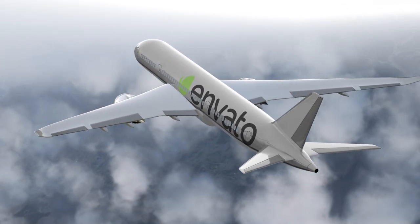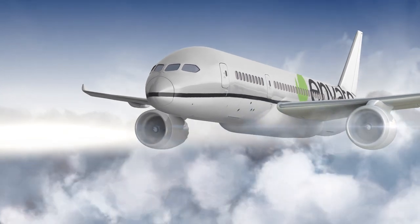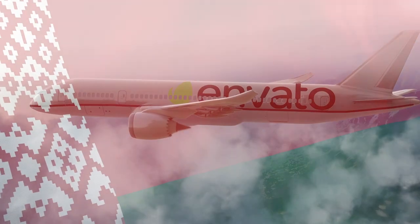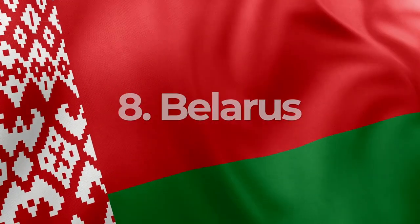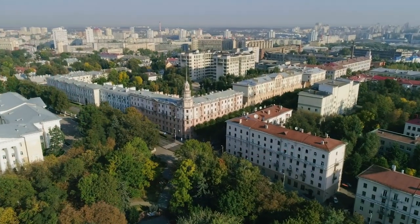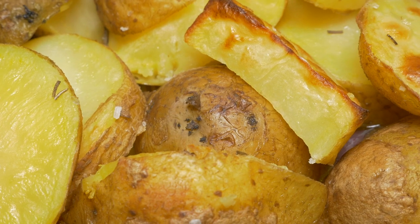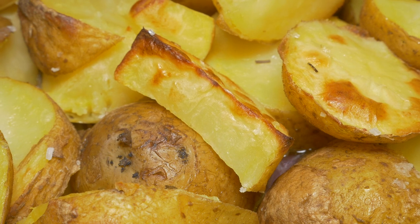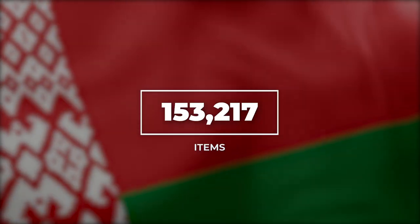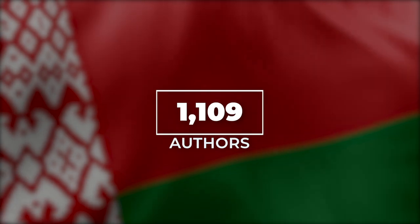Our virtual voyage uses nothing but a little Envato magic to get us from place to place — otherwise, it would be a particularly inefficient journey, because our next stop is way back over the Atlantic to Belarus. Famous for its man-made mountains, ancient fairy tale forest, and an ongoing love affair with potatoes, Belarus comes in at number 8 in our countdown. There are over 150,000 items from Belarus on Envato, created by just over 1,000 authors.